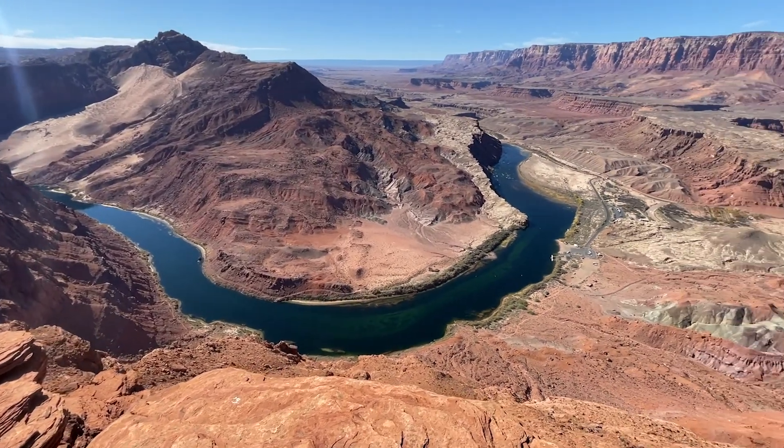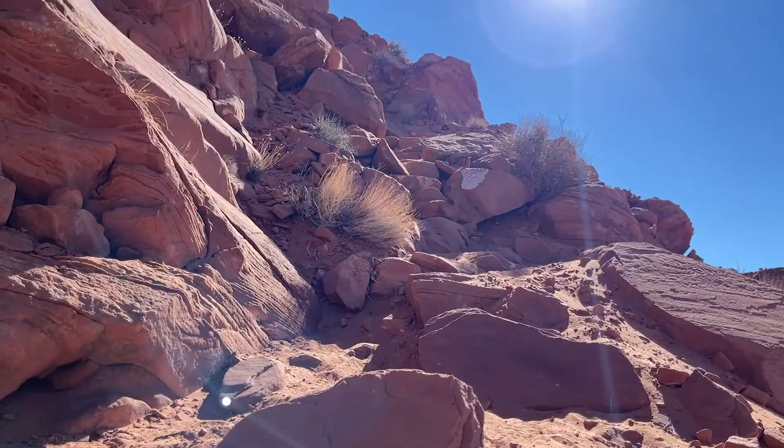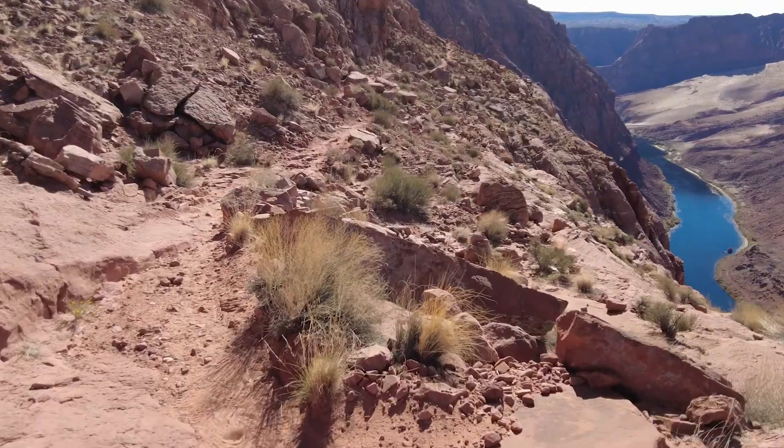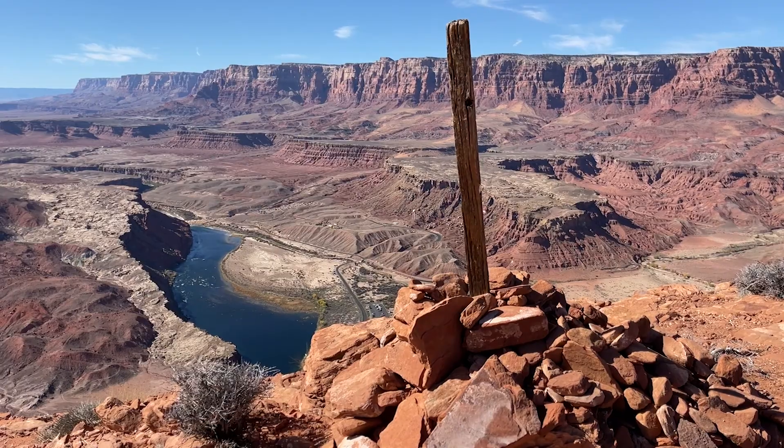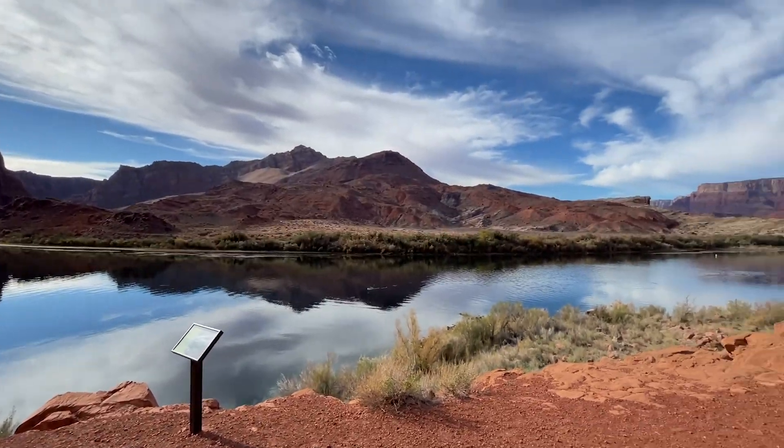From the plateau, there are incredible views of the city of Page, Navajo Mountain, the Marble Canyon carved by the Colorado River, and the Vermilion Cliffs. A three-hour hike up and down that tested my endurance and determination more than once, but rewarded me with an amazing adventure and stunning scenery.